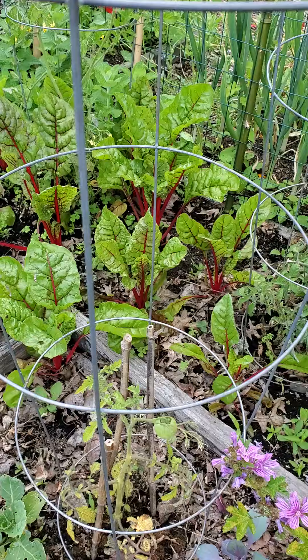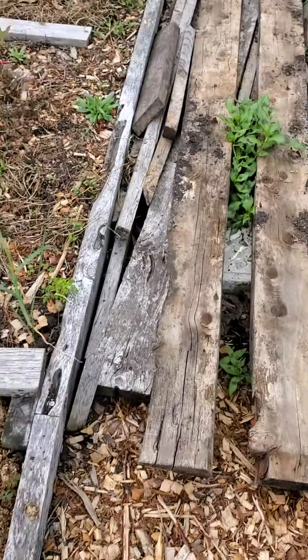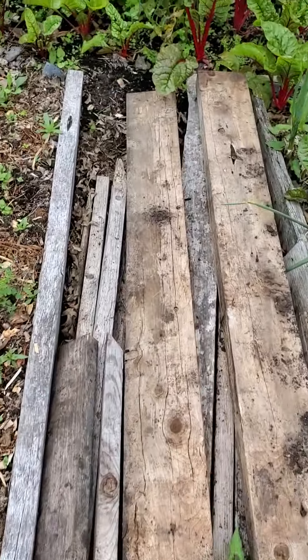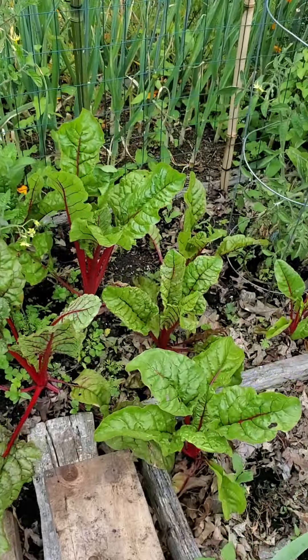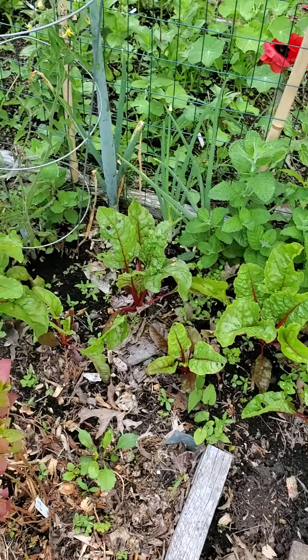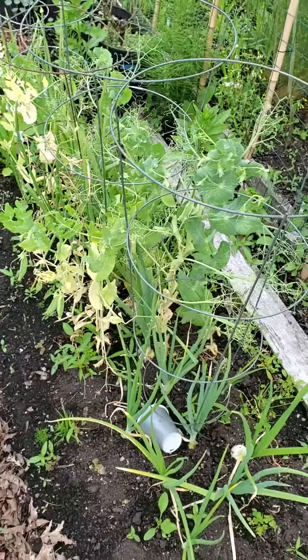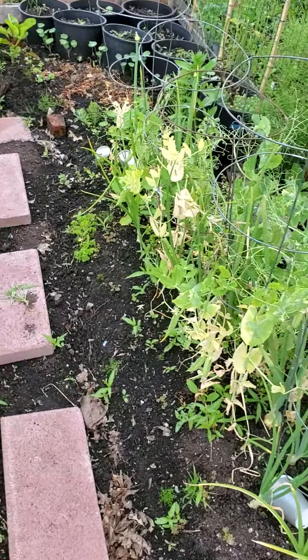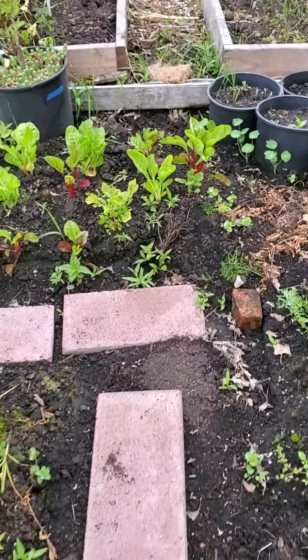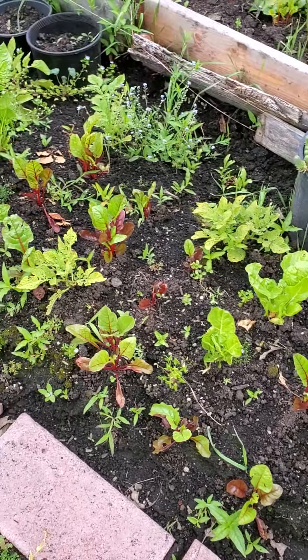Chard over here in the back is just thriving. Peas are doing good. Chard in the back is doing good too.